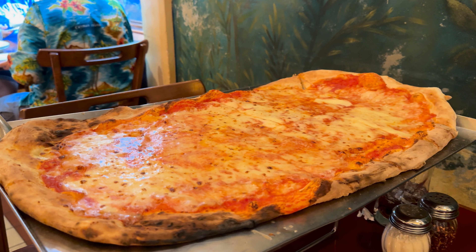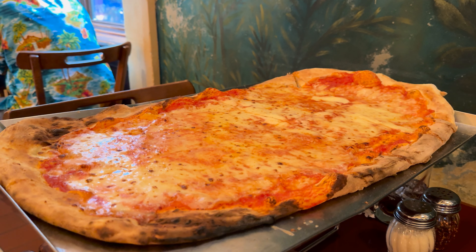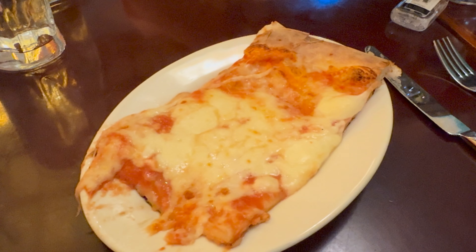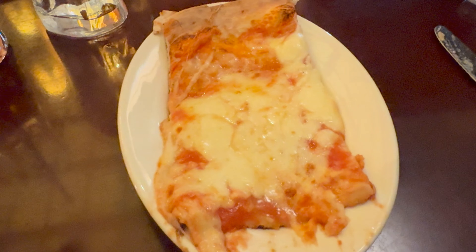Oh look at that, oh my goodness — it looks delicious, it's huge! It's like it could feed a whole family. Oh, I can't wait to dig in! We got it with extra cheese.